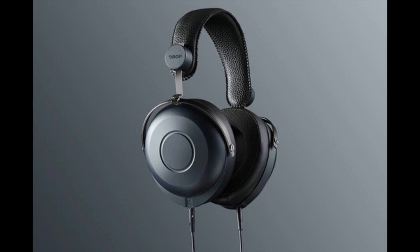Drop Plus Hifiman HE7DX — launching now. Welcome to Music Gears, where we bring you the latest info on new music instruments, software, and other gear from around the world.